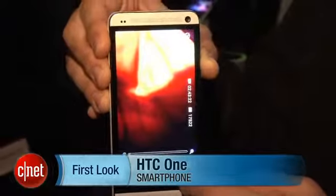Hey guys, this is Brian Bennett at CNET.com and we are at HTC's launch event in New York — they also had an event in London — launching the HTC One smartphone.